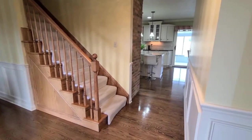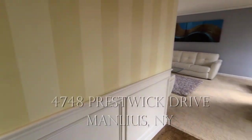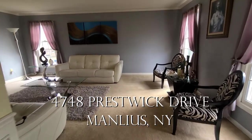Hi, this is Tracy Cisleano with the House to Home team and we're pleased to invite you to our virtual tour of 4748 Prestwick Drive in Manlius, New York.